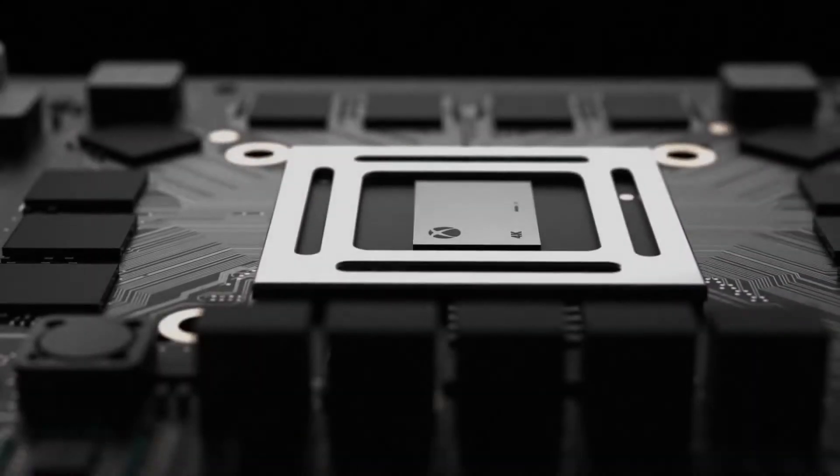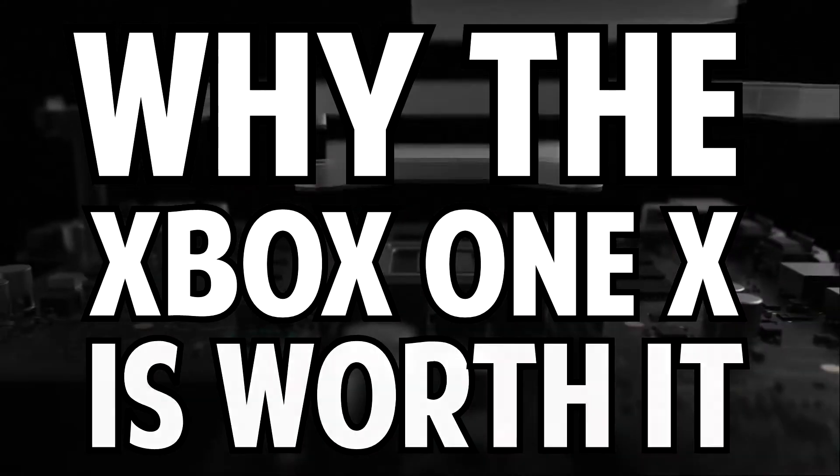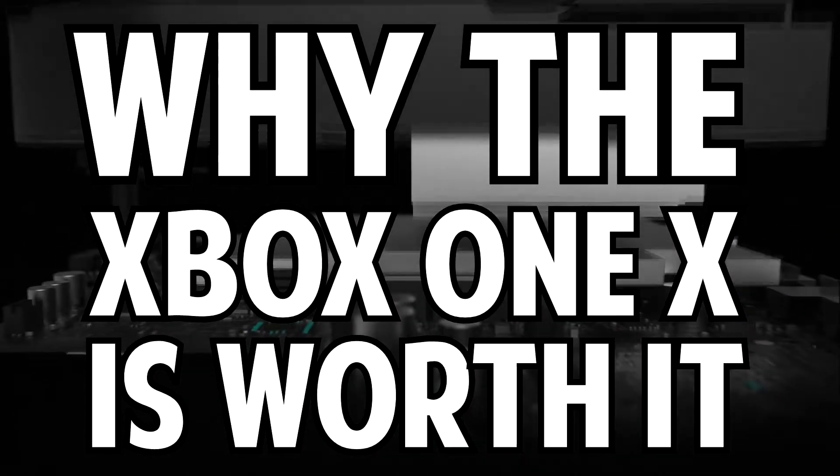Hey, what's up everybody? It's Ruthadude, and today we're talking about why the Xbox One X is worth its current price, $450, from a PC tech channel perspective.